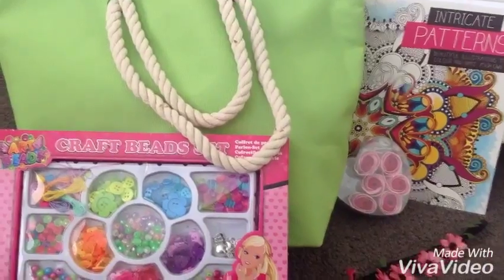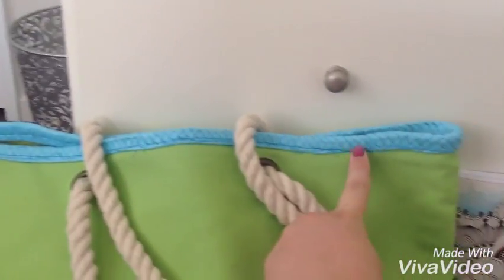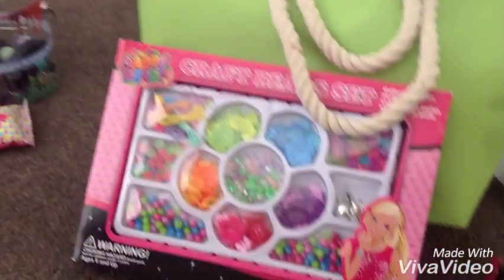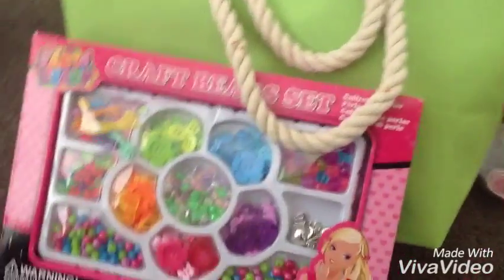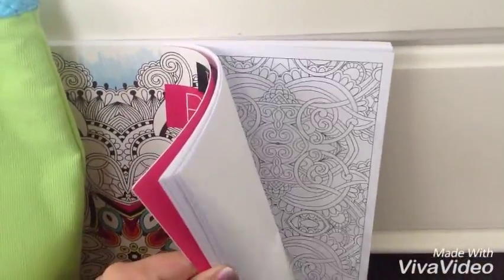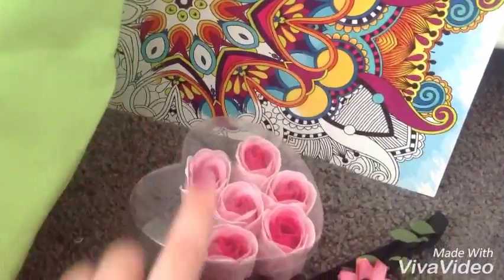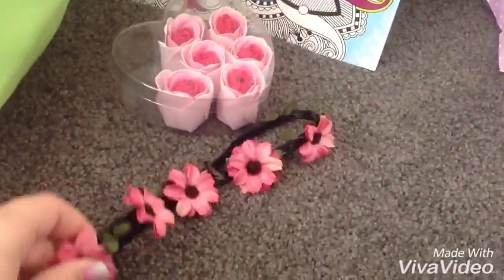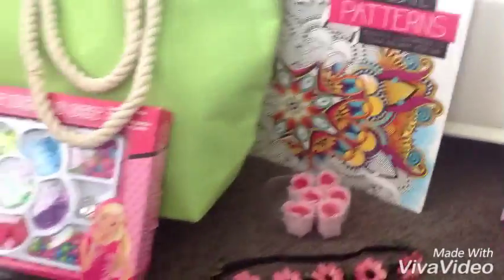From my other auntie and uncle, I got this beach tote bag. It is green with a blue rim and there's cool rope handles — I like it when tote bags have rope handles. I got this bead making set; I like to make bracelets. Then I got this adult colouring book. I got these rose soaps, and three are missing because they are displaying in my bathroom. I got this flower headband and it's really cute.